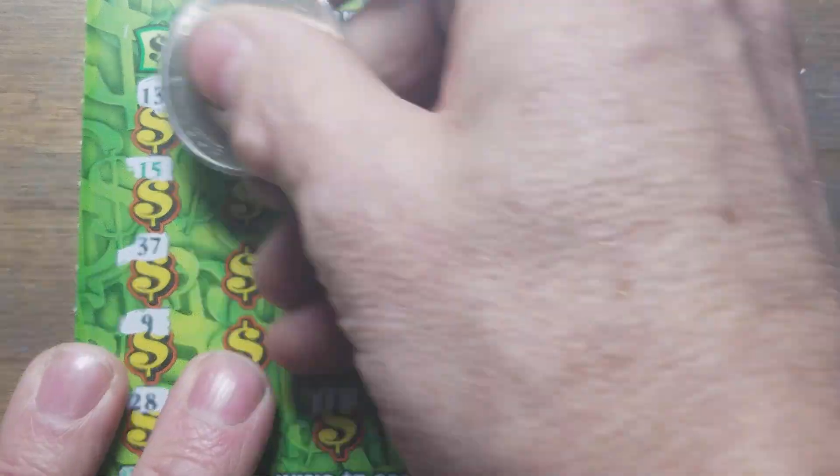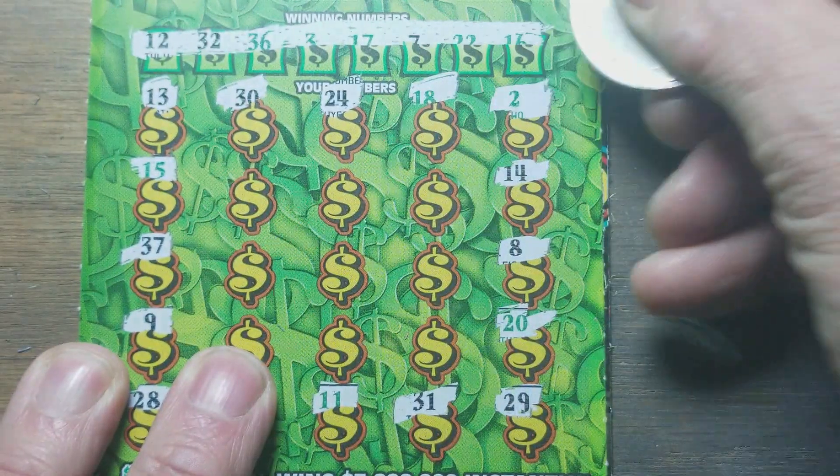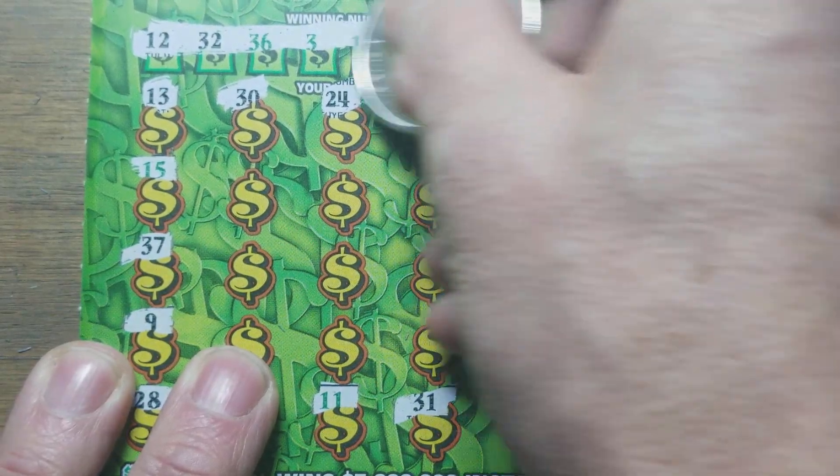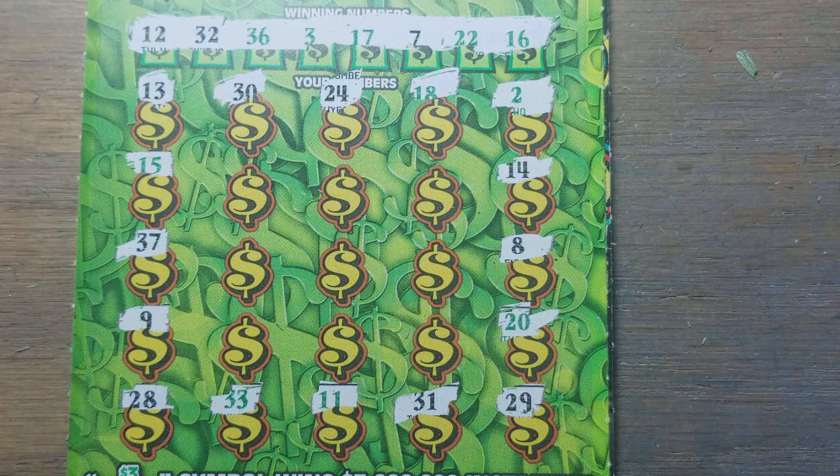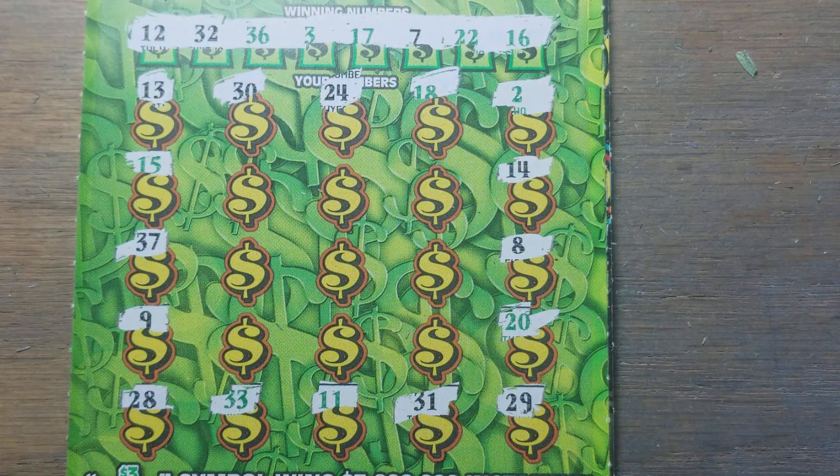We have no symbols. Let's check our winning numbers. We have three black numbers: 7, 12, and 32. And we didn't match any of those. Green numbers are 3, 16, 17, 22, and 36. Nope, not there either.